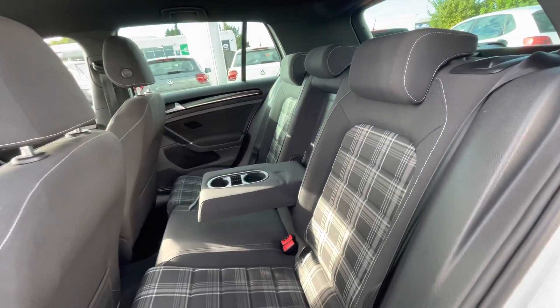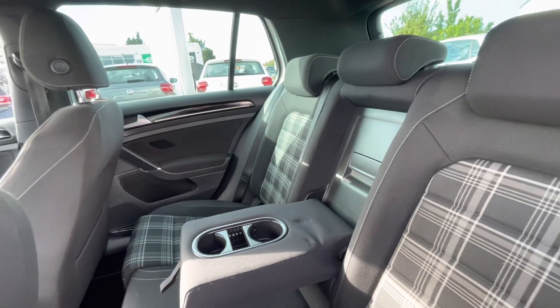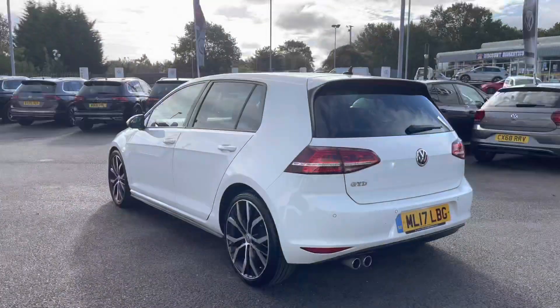Whilst also adding to the sporty look, entering the rear we have the Jacara cloth with white contrast stitching — it's such a lovely design. We have a really generous amount of space to fit three passengers comfortably.